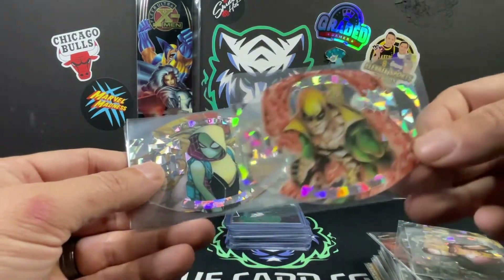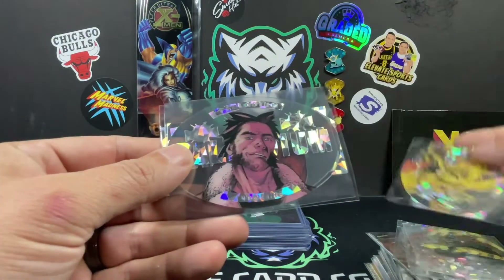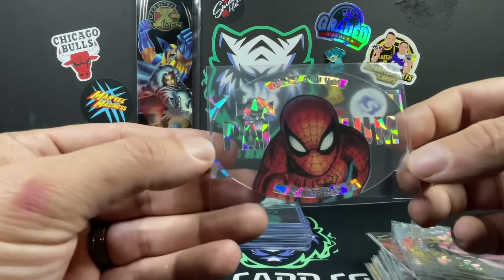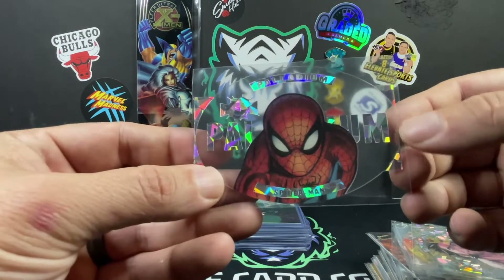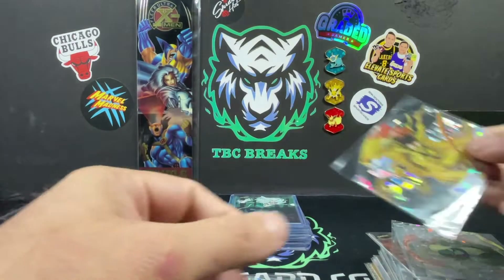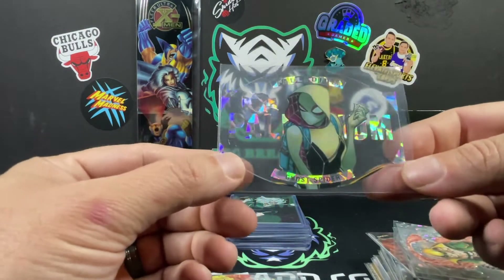Iron Man — sorry, this one's Iron Fist. Ghost Spider. Not a fan of this Wolverine; not a fan of the artwork on this one, would like to see him actually in his uniform. But we did pull Spider-Man as well, so it's pretty sweet — a little off-center over here, but that's okay, it's going in the binder. The Wolverine one was a little bit off-center on the other side, not terrible, nothing we're gonna grade. The Sentry is pretty decent on the centering.